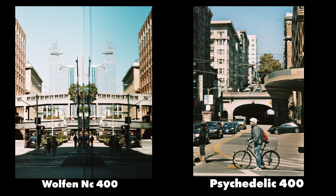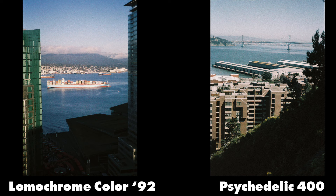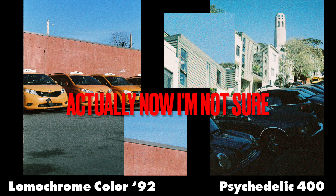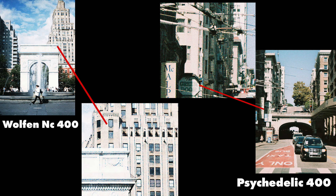It's easy to draw comparisons between this stock and Wolfen NC 400 — they could easily be the same emulsion and I wouldn't be surprised if they were. I also see folks comparing it to Bomo Color 92, which is likely a very similar emulsion to the Wolfen stocks, but I believe Psychedelic 400 has a slightly finer grain structure than 92. There are a lot of distributors selling versions of the Wolfen NC 400 and 500 stocks right now, so it's an affordable option for trying out NC 400 if you haven't had a chance to yet.